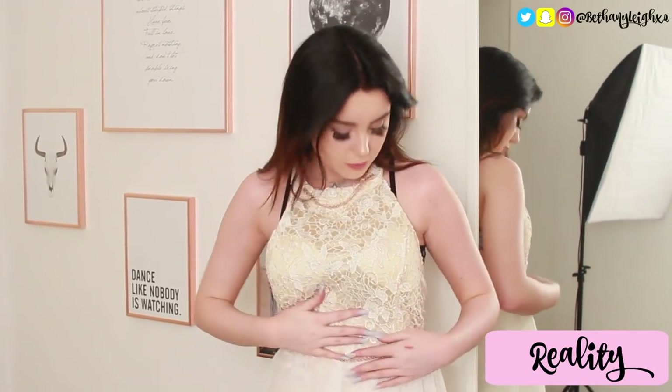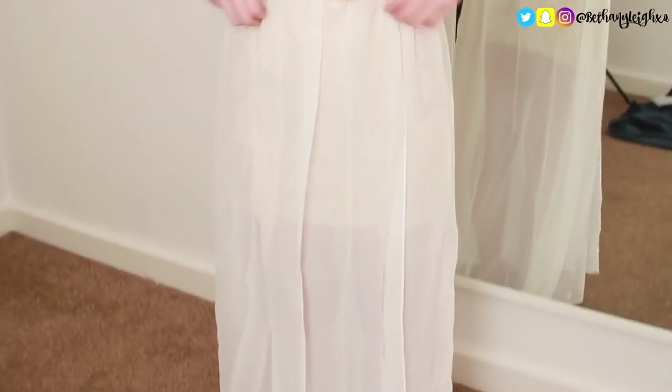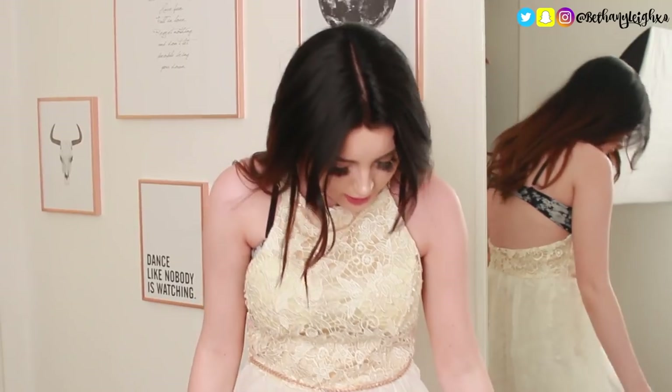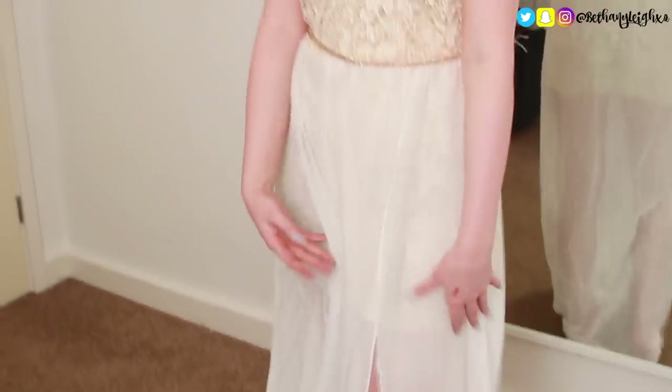This is dress number two — with the blood stain. You can see the boob pads in it really, really obviously. I feel like my waist is a lot smaller than this but there's so much extra material around here — it makes you look like it's sagging, like you've got a tummy. It's not very flattering, but if you're on a budget, it's not that bad. If you don't have that much money to spend on a prom dress, I'd give it a five out of ten considering it was £11. The blood stain is the worst part about this dress.